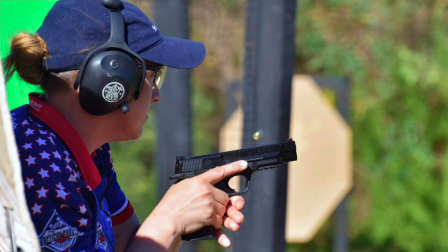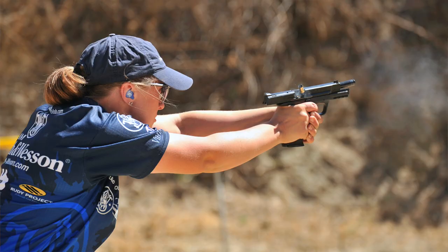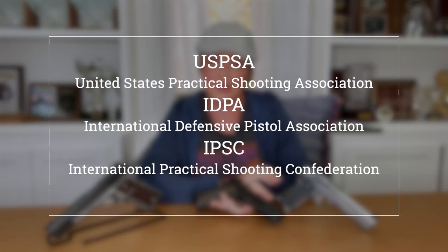A little bit of backstory: for the past decade I've competed in primarily production and iron sight divisions in practical and defensive pistol matches. These days I love shooting carry optics — that's my M&P with a Trijicon SRO — but that's a relatively new development with its rather recent addition to USPSA, IDPA, and IPSC.